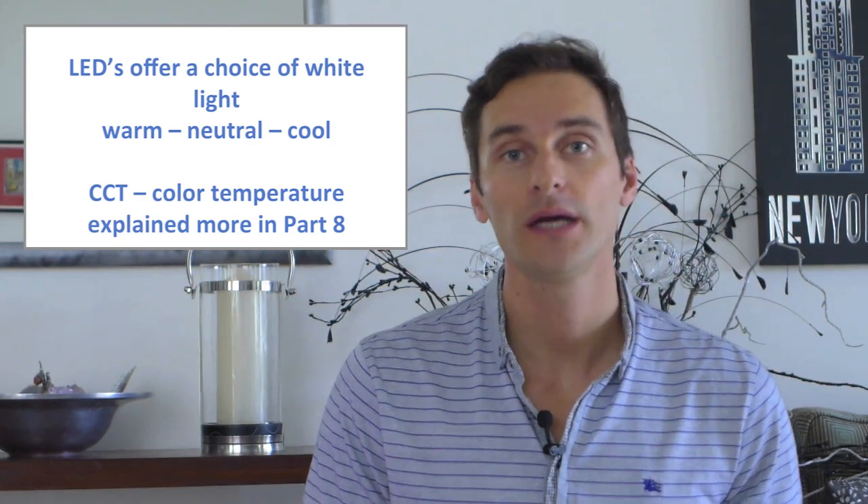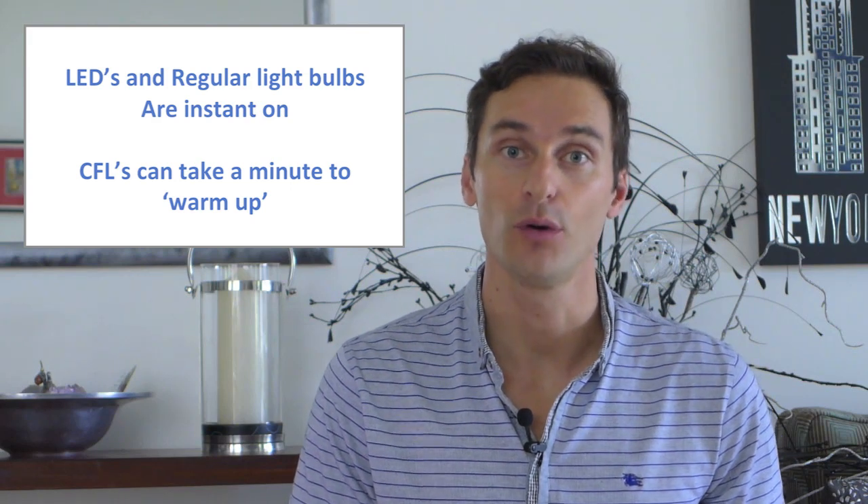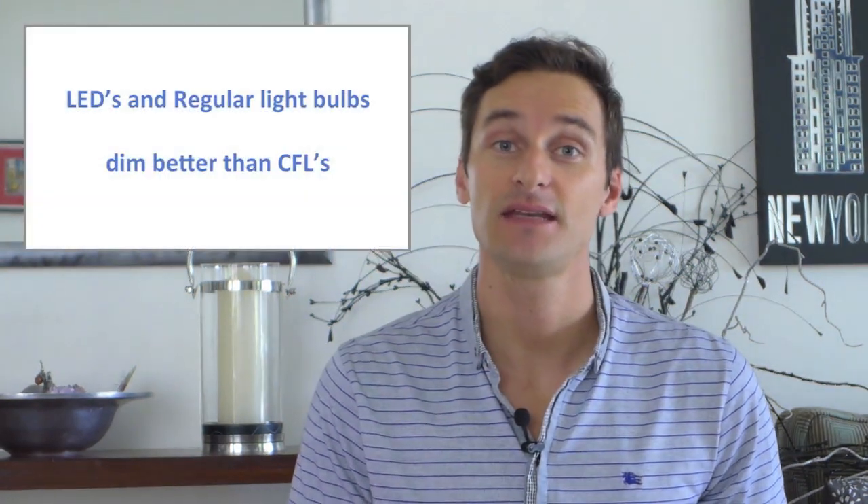LEDs, like incandescents, are instant-on. CFLs can take a minute or two to warm up. LEDs and incandescents also dim a lot better than CFLs. But let's make this a fair picture — incandescents give off a better quality of light than LEDs and CFLs.